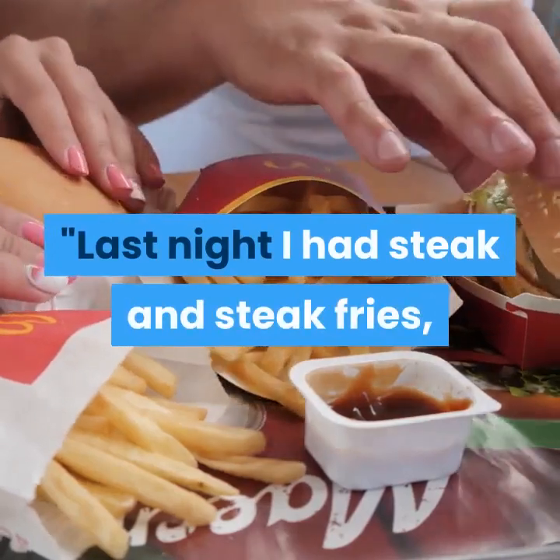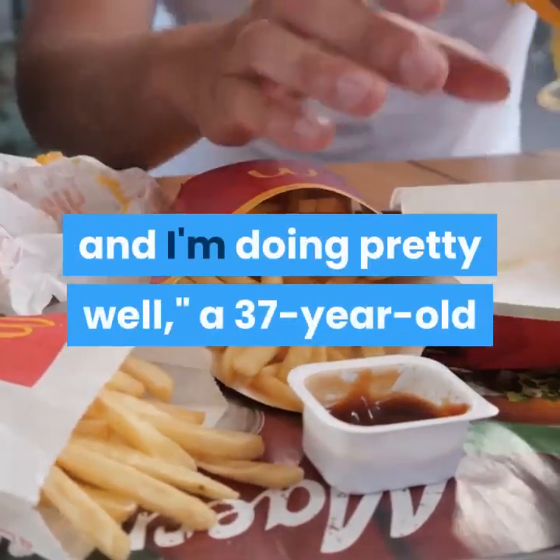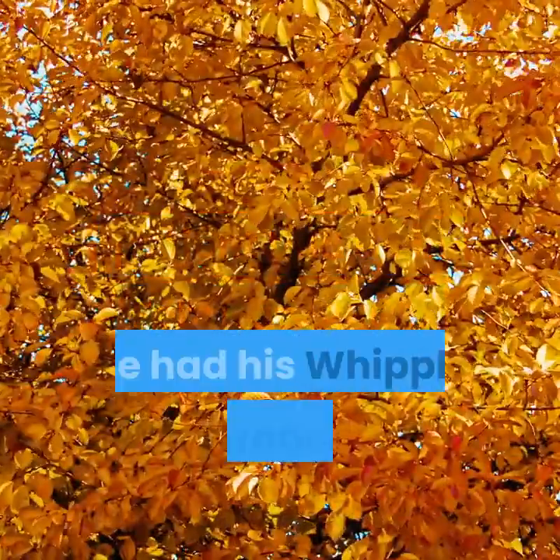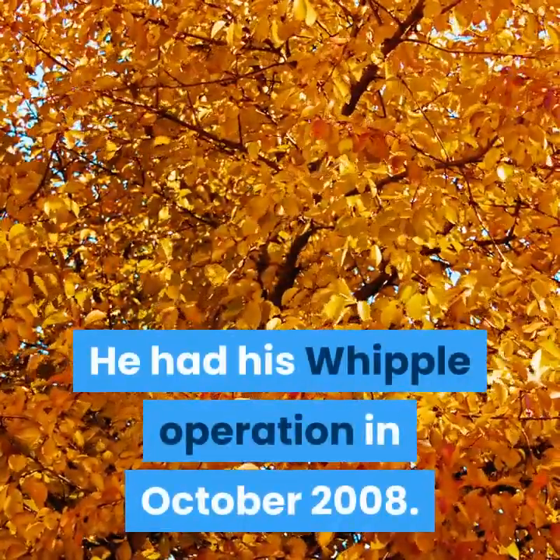'Last night I had steak and steak fries, and I'm doing pretty well,' a 37-year-old patient told us in February 2009. He had his Whipple operation in October 2008.